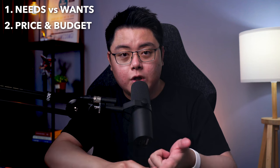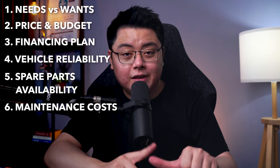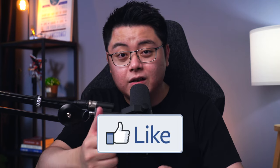To wrap it up, before you purchase your car it's best to consider all the factors mentioned in this video: understanding your needs and wants, the price you are paying, the financing plan you are committing to, vehicle reliability, spare part availability, maintenance costs, fuel consumption, insurance costs, and more — all of which contribute to the overall cost of owning your vehicle, and dare I say, the amount of headaches you may go through for the next couple of years. I hope you found some value from this video, and if you did, a little thumbs up for the YouTube algorithm will be very helpful. Thank you so much for watching — stay safe, stay invested, and I will see you in the next one.